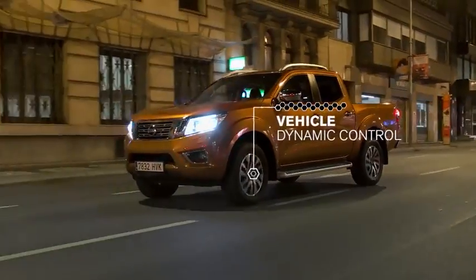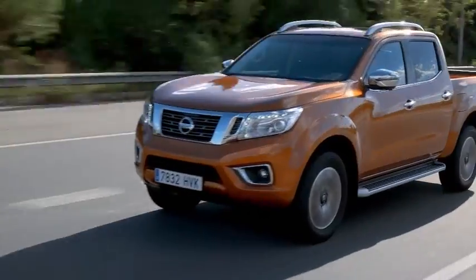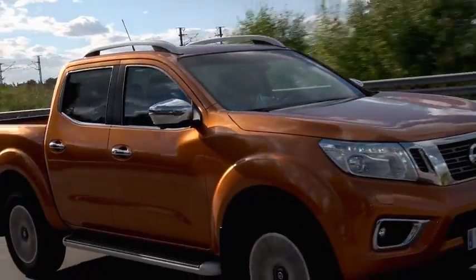Vehicle dynamic control — VDC monitors your steering and braking, and if needed will manage engine output and apply brake pressure to specific wheels in order to keep you on your intended path.